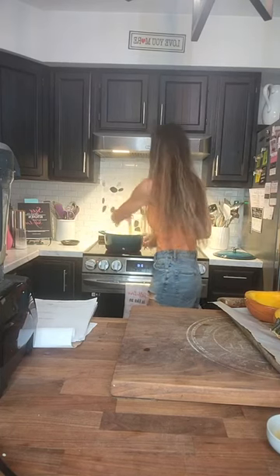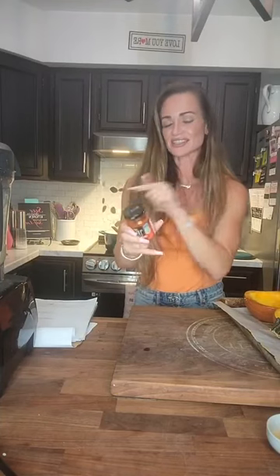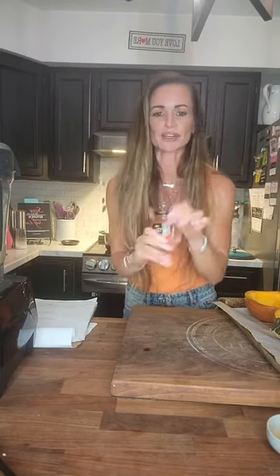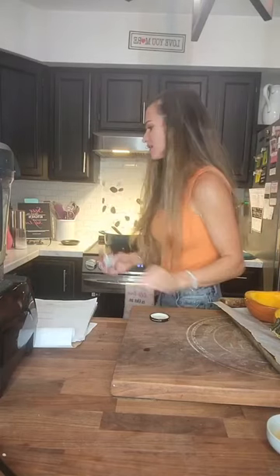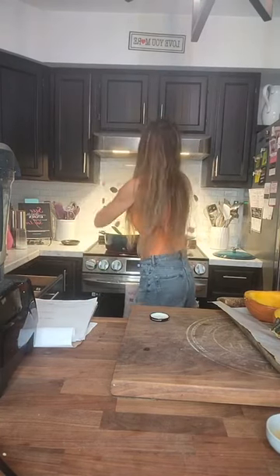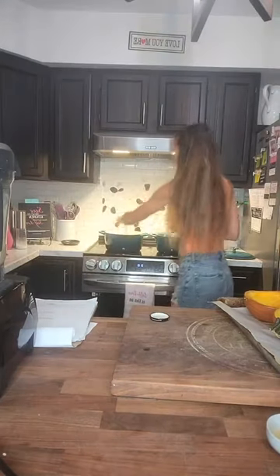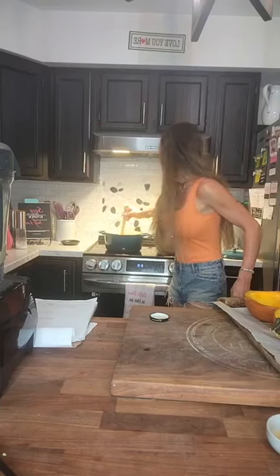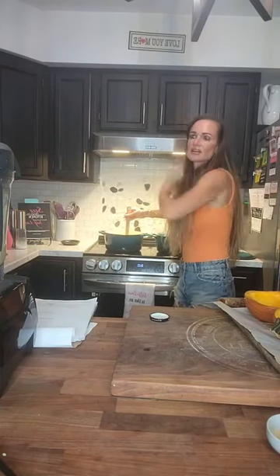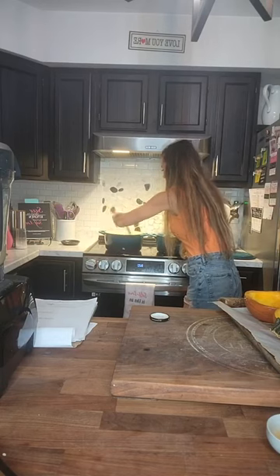Mix it again so all the onions are coated with the spices. Next we're going to add some curry paste. This is something I do approve of — I'm using Thai Kitchen red curry paste; there's no extra added nonsense. I totally approve of this. I'm going to use about two good teaspoons. It's always good to make sure everything is kind of covered with the spices and get those aromatics going first before you add anything else.